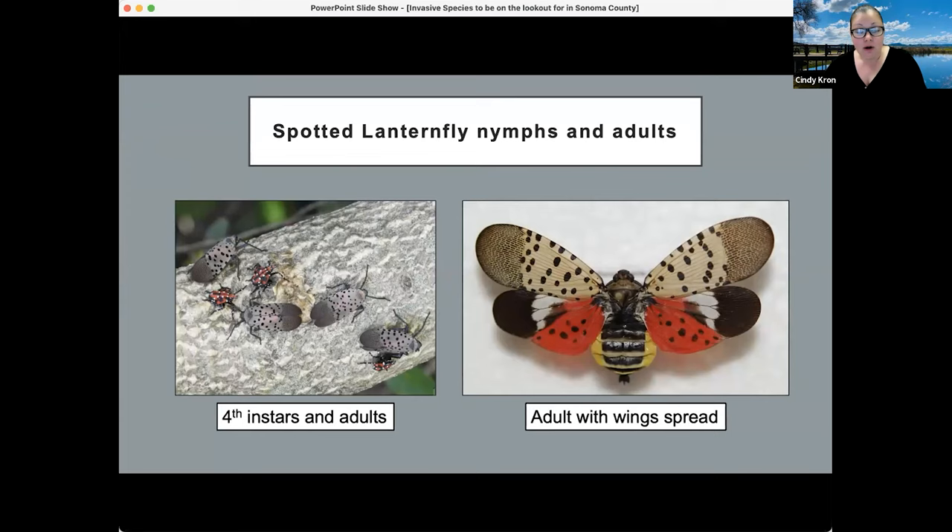That covers the key points on spotted lanternfly identification for now. We do want to preserve our continuing education units, so I'll stop there.